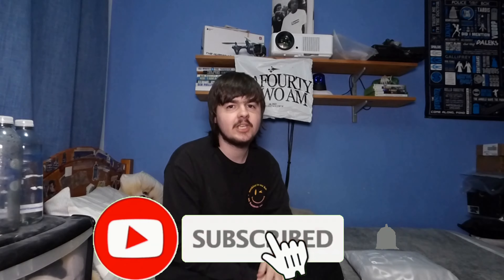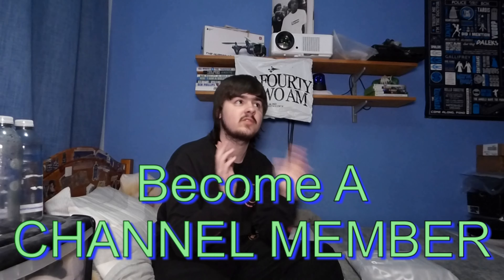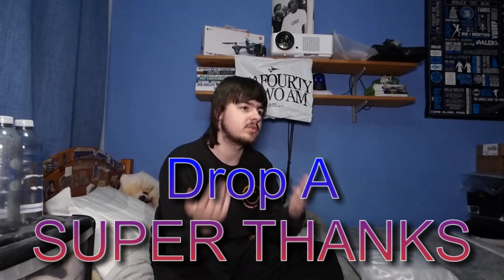Before we get into this video, please hit that subscribe button and turn on post notifications — we're trying to get to 100,000 subscribers as soon as possible. You can also become a channel member for $1.99 a month and get some really cool perks, or you can drop a super thanks below, which is a one-time donation that goes towards helping fund this channel and making more content.